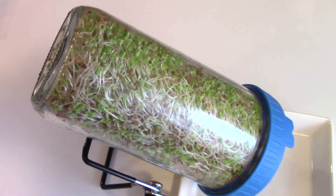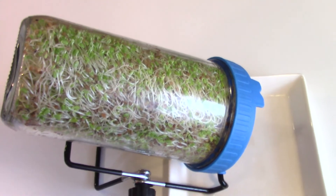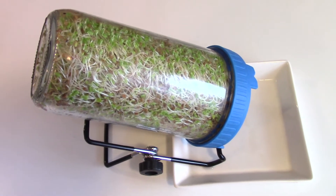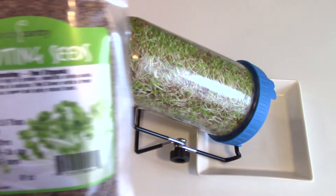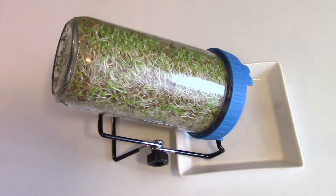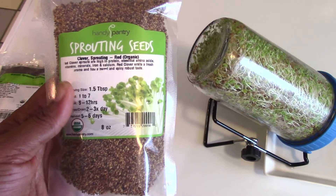You can add these sprouts to soups, salads, you can juice them, add them to smoothies — the list goes on. You just want to make sure you are consuming them. What I have here is the clover sprouts — that's what's in this jar right here — and I only use two tablespoons. That's it, and I have this nice jar which is jam-packed full of sprouts.